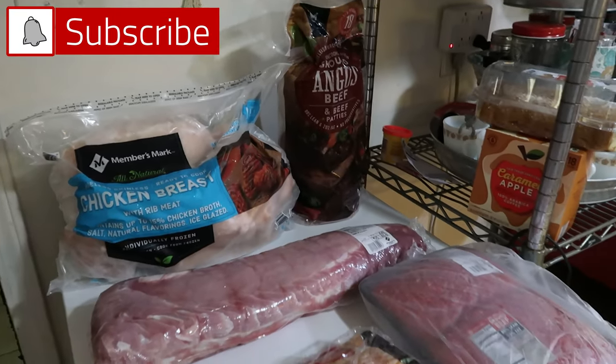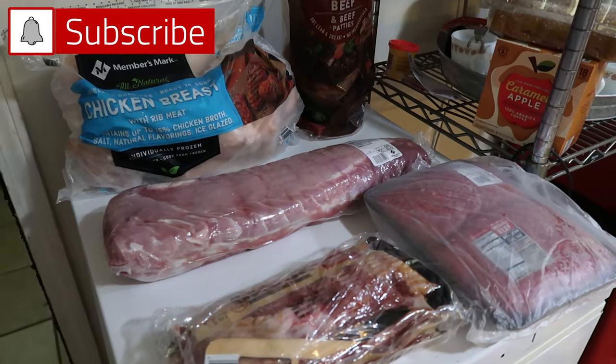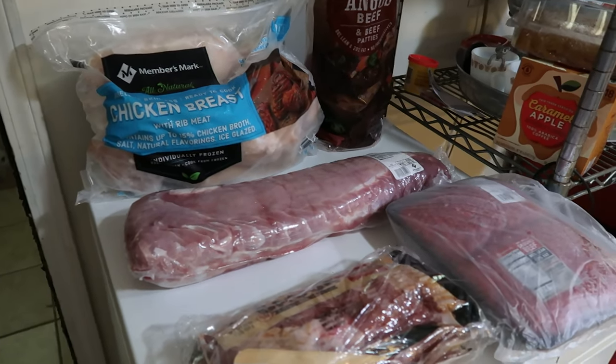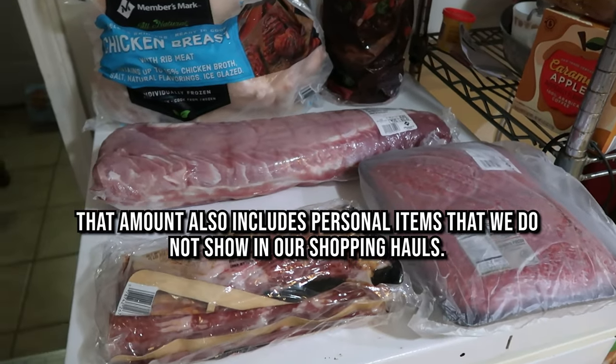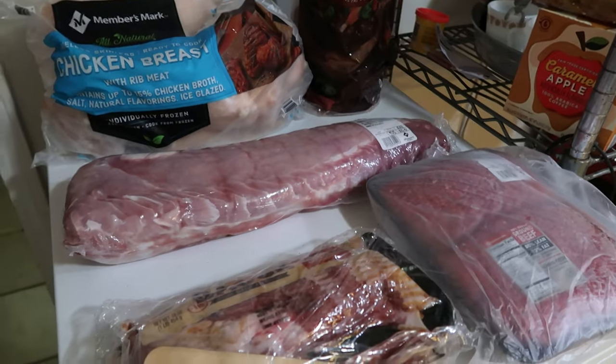Hey everyone, it is Sam's Grocery Haul today, and today was another pretty close to $400 haul. We mostly stocked up on a lot of meat, and then we also stocked up on a few other things that we had missed last week that we wanted to go ahead and fill our pantry, our fridge, and our house with to prepare for the winter ahead.